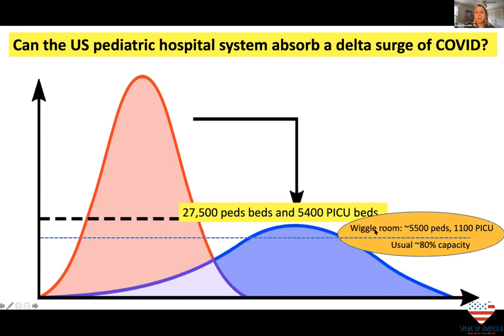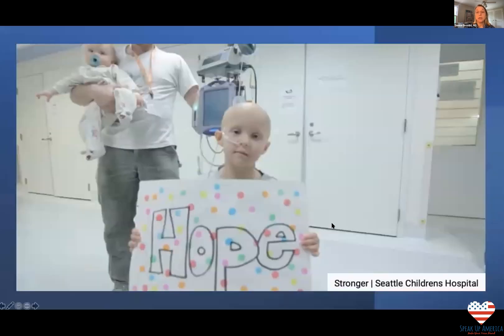Our wiggle room for taking care of children with COVID is really only about 5,500 hospitalized children and 1,100 children in the ICU before we start impacting care of medically vulnerable children. Pediatric cancer patients — 80% are cured or become long-term survivors — and treatment interruptions can really harm their prognosis, making an otherwise treatable cancer untreatable. They're also very susceptible to getting sick with COVID and dying. So we need to protect them.